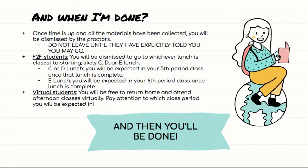If you are a virtual student, when the exam is over you are free to return home so that you can attend your afternoon classes virtually. Just like with face-to-face students, you need to pay attention to what class period you will next be expected in. If face-to-face kids are released to C or D lunch and expected in fifth period, you will also be expected in fifth period. Same with E lunch — once that lunch is over, you are expected in sixth period virtually.